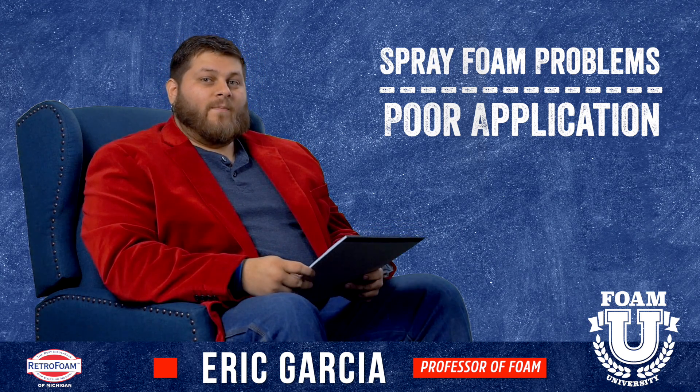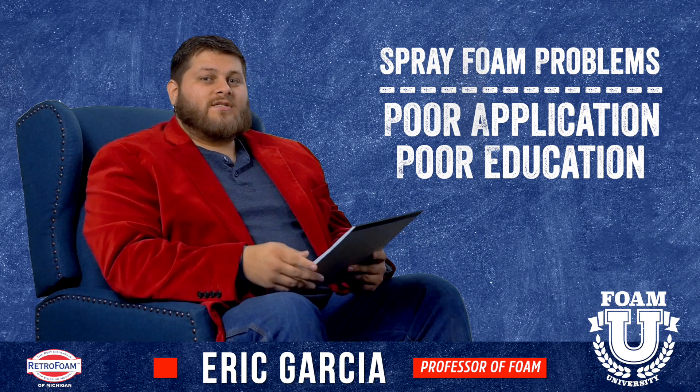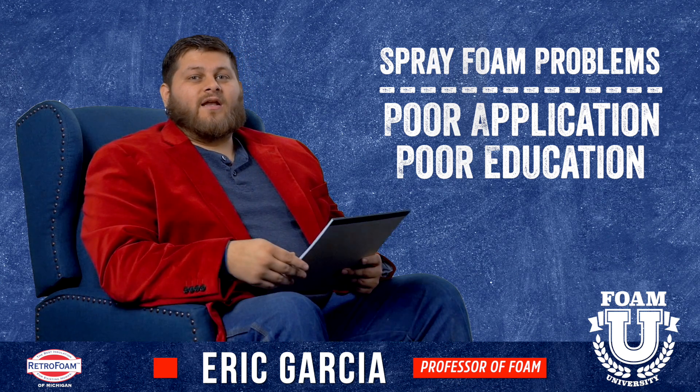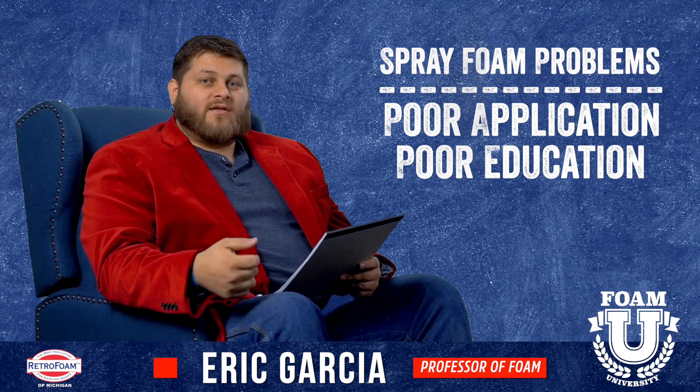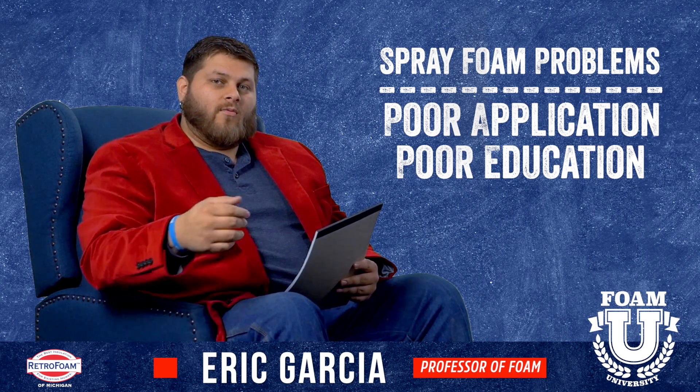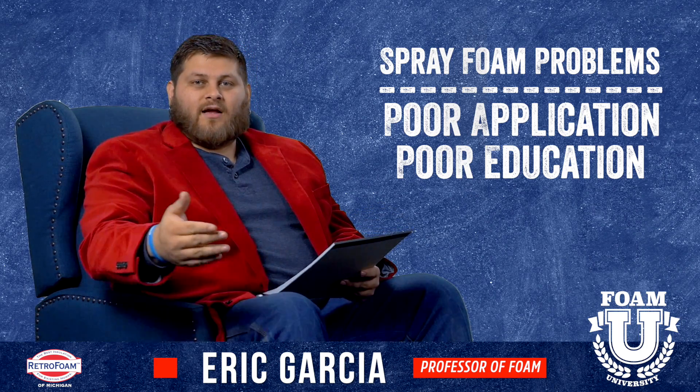The next thing to think about is poor education. This one falls on the customer or the homeowner. You should be educated on your project in particular, the product that's being used, and the contractor that's installing it. If the contractor cannot supply you with information about the exact product they're putting in, or can't explain why they're using this particular product for your particular project, that could be a red flag. Make sure you are working with a contractor that is on the same page as you.